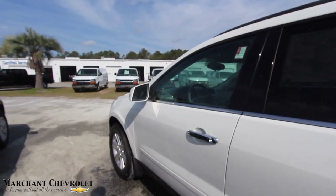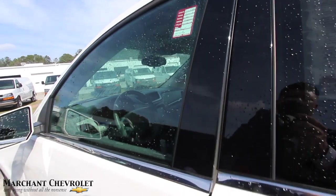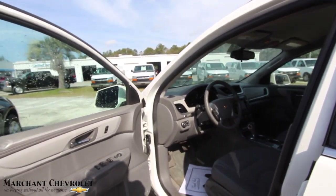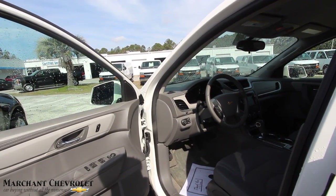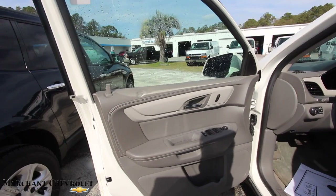Before we get on the inside, let's take a look at the price and mileage. This one's priced out at $17,938. Mileage is 97,633 miles. Good price, good mileage.